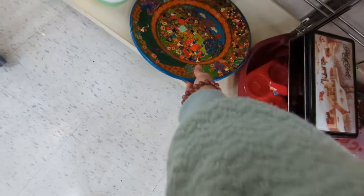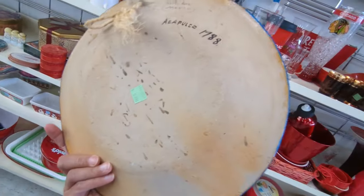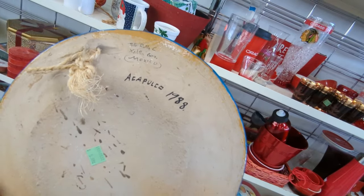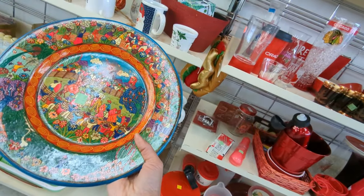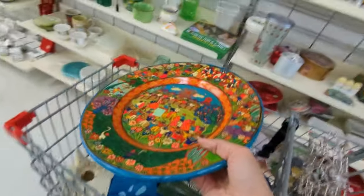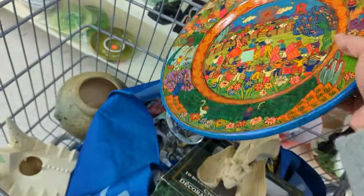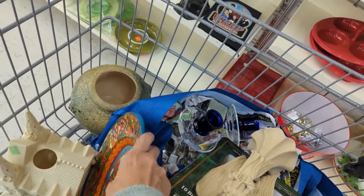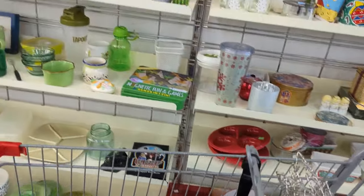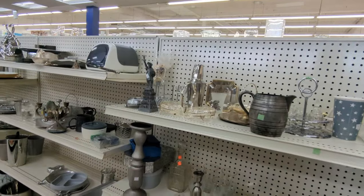This is one of the best folk art — Mexican folk art — pottery paintings that I've seen. The plate, I don't know if this would be considered a painting, but the colors are gorgeous and so vibrant and there's so much detail. I've never bought plates like this before, but I mean, definitely was gonna grab it.